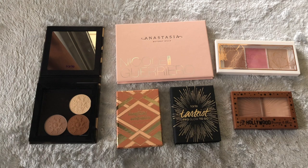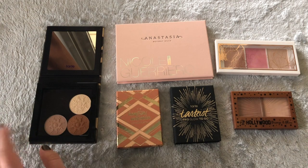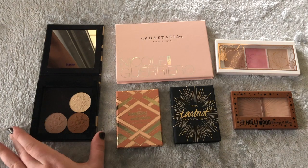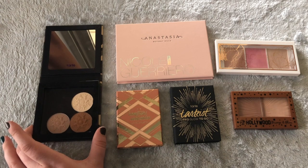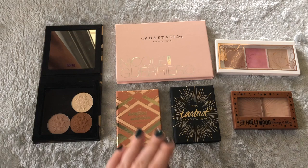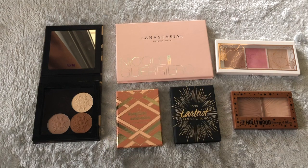Now here we have the face palettes. There is one that I'll be getting rid of. Some have changed since the last six months — this one has been depotted because the packaging was getting on my nerves trying to get into the powders. This is the Physicians Formula Bronze Sculpt in Matte, which has three face powders. It's technically a highlighter palette, but for me if it has two or more face products it goes into this category, so it's considered a face palette.